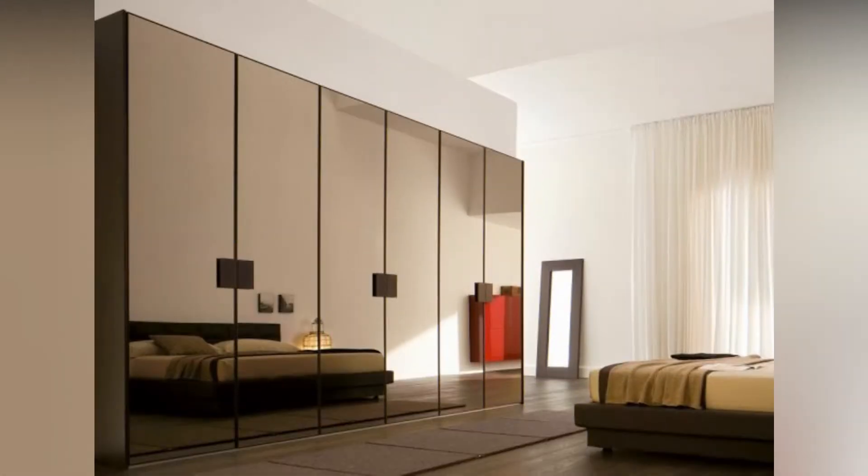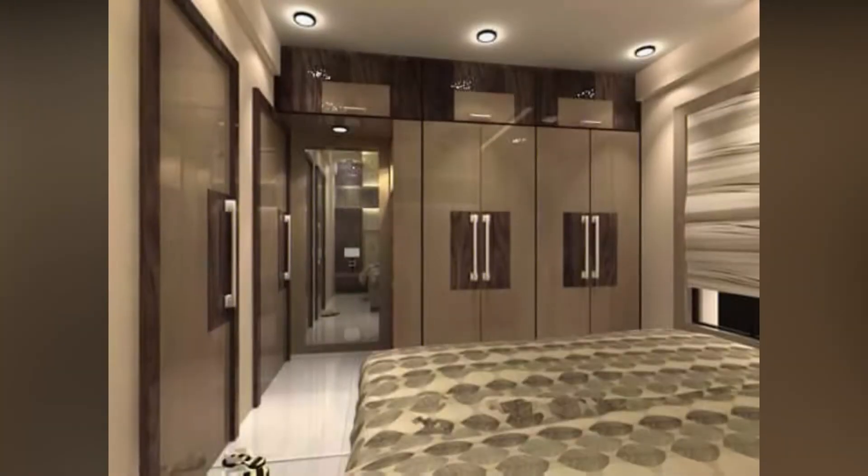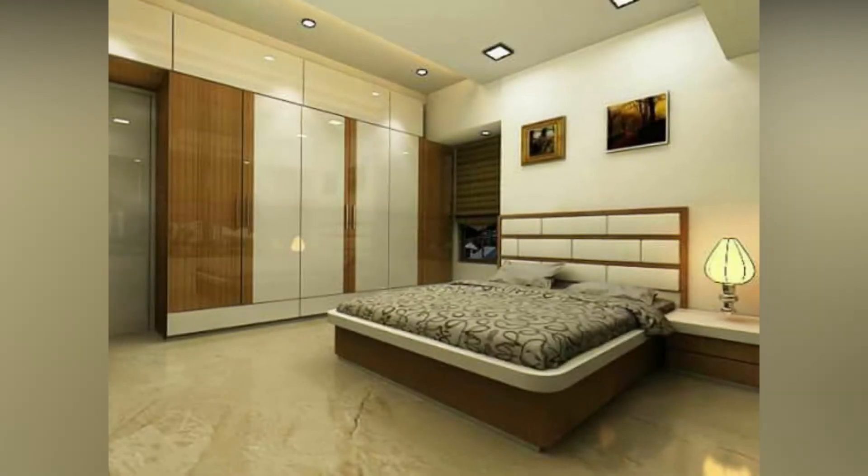Hi everyone, this is Design Studio Ideas, welcome to my channel. On this channel I bring you home decoration and home design ideas. In this video I'm going to show you modern wardrobe design and bedroom wardrobe design.